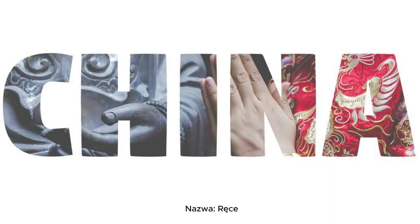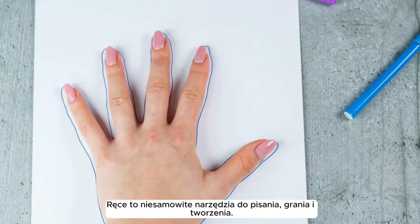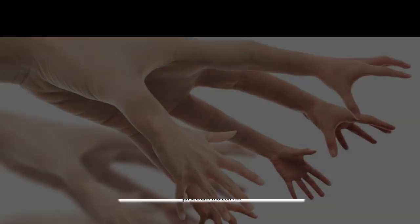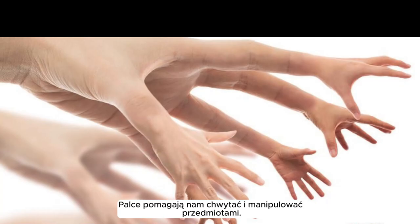Name: hands. Hands are amazing tools for writing, playing, and creating. Name: fingers. Fingers help us to grasp and manipulate objects.